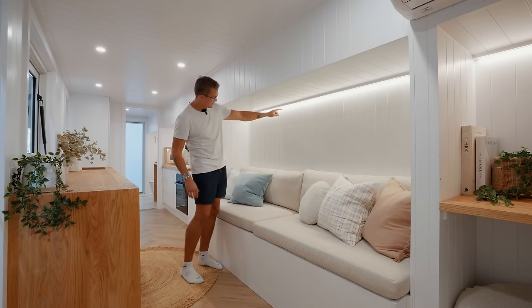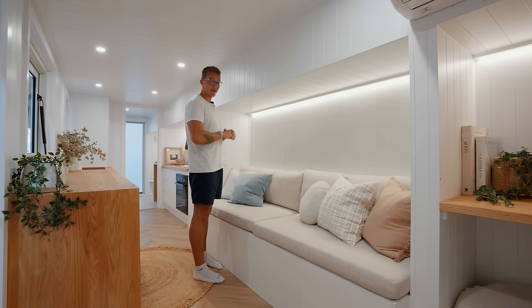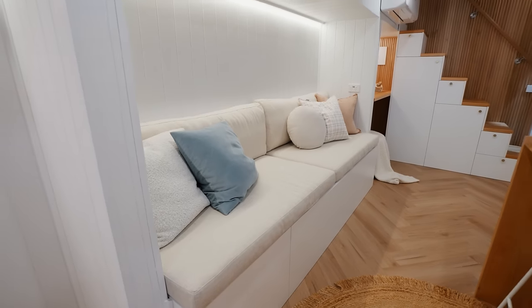Behind the couch you have an LED light strip that splashes onto the white wall and gives it a really nice glow. Off to the right-hand side you have two 40-volt plugs and USB plugs on the wall.